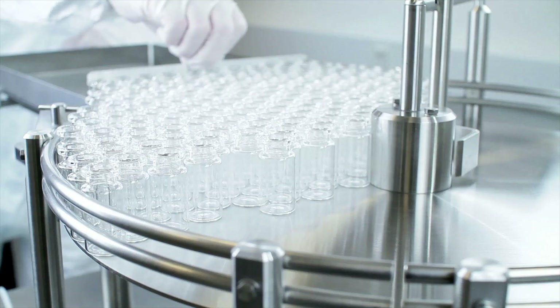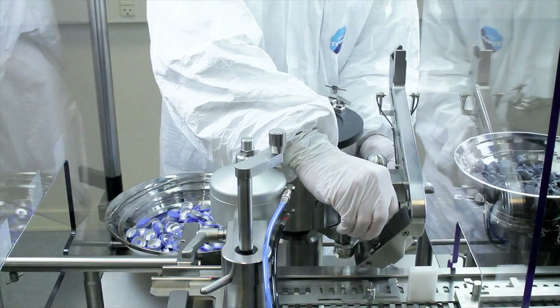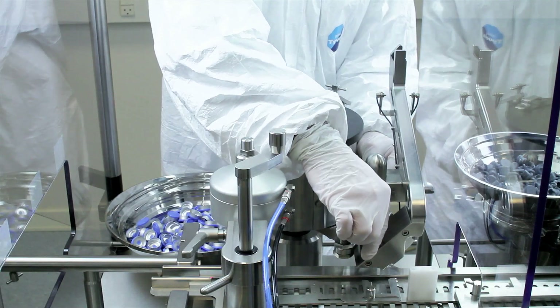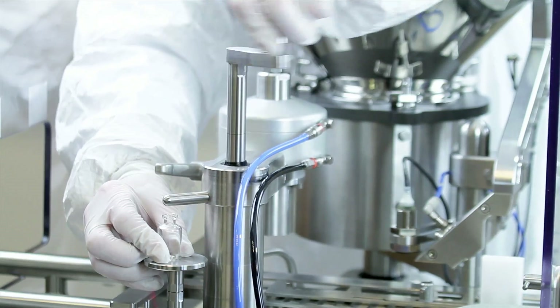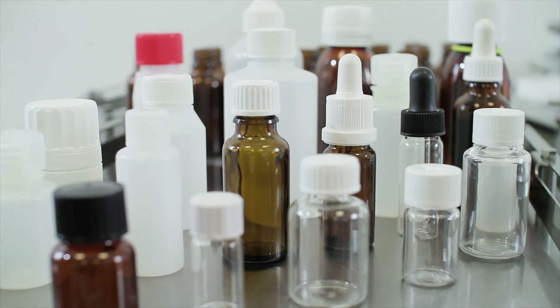Watson Marlow Flexicon's filling and capping systems are very reliable, easy to operate, and require minimal maintenance. Our filling and capping systems are easily adjustable for a wide range of fill volumes, fluids, bottles, and caps.